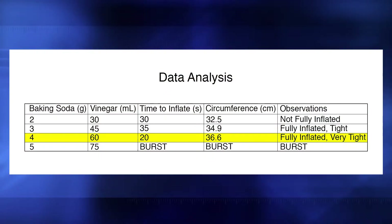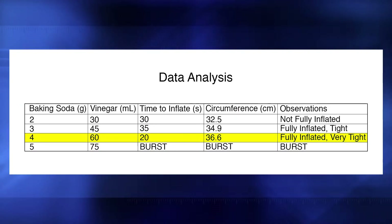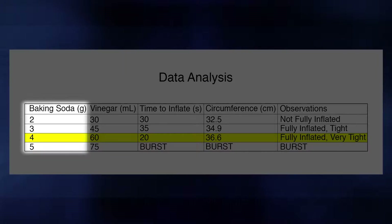We tested four different amounts of vinegar and baking soda. We started with two grams of baking soda and 30 milliliters of vinegar, because that's about how much we calculated we needed to fill the bag. But then we remembered that no reaction is 100% efficient, so we figured we'd probably need more than we calculated. So we increased the baking soda by one gram at a time, and we kept the ratio of vinegar and baking soda the same in each trial.